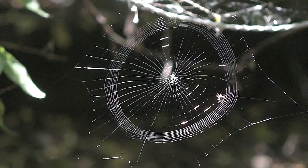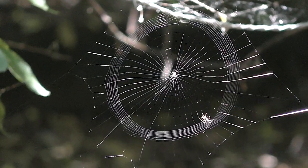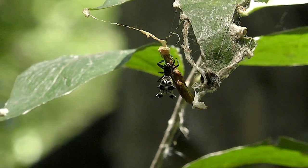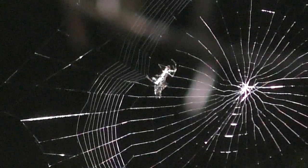Spider eggs overwinter in silken bags, and then grow to adults for the next generation. Then this common summer resident will obsess the trails again. I'm Mike Blair in the Kansas Outdoors.